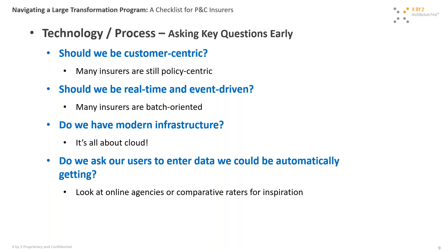Another key question: do we ask our users to enter data we could be automatically getting? When delivering new solutions, you want to be efficient and invest in usability. There are many online agency and comparative raters that do an excellent job being creative — asking very few questions by getting data from available sources. It's a mindset that needs to be constantly on the radar from the very beginning. You'd be surprised how much can be done if you're constantly vigilant about asking this.